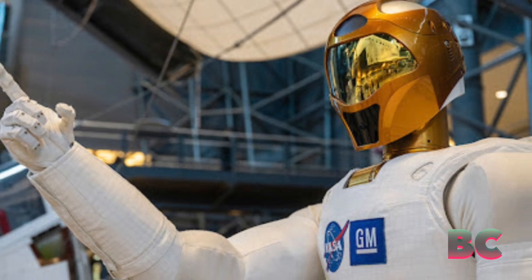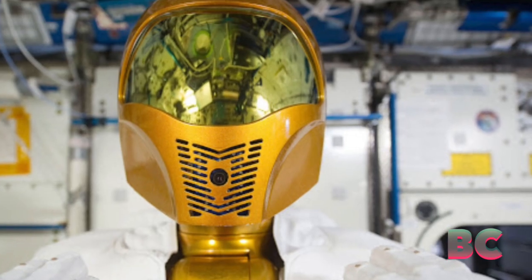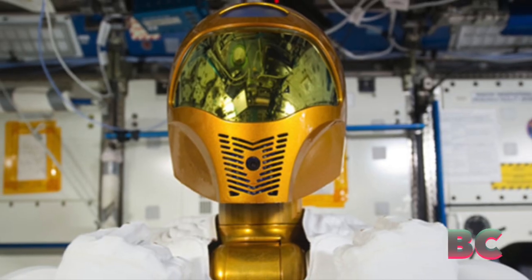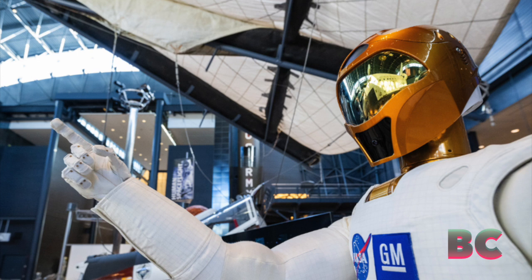Built in partnership with GM, Robonaut 2 arrived on the ISS back in 2011 via the shuttle Discovery, aiding astronauts with tasks like inventory and cleaning.